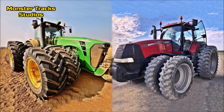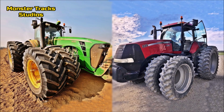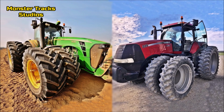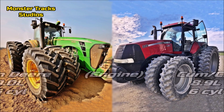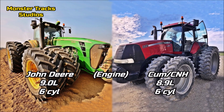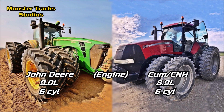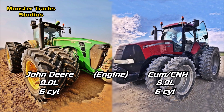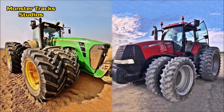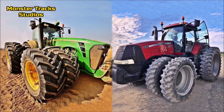Both are on the same level, so let's see which is bigger, stronger, and faster in the fields. The Deere wears a John Deere engine with nine liters and six cylinders — one of the most powerful John Deere engines until today. The Magnum wears a slightly smaller CNH engine of 8.9 liters and six cylinders. The difference is nearly zero, but the Deere has the advantage here.